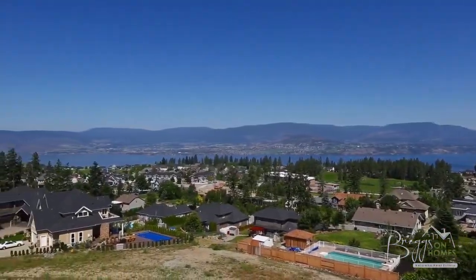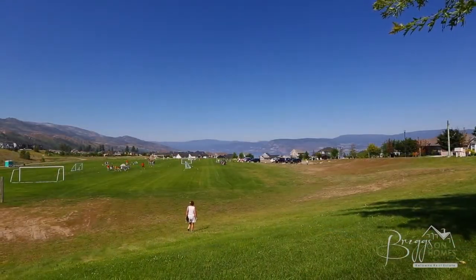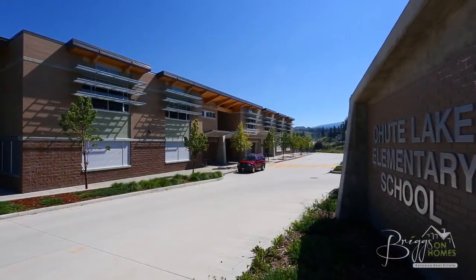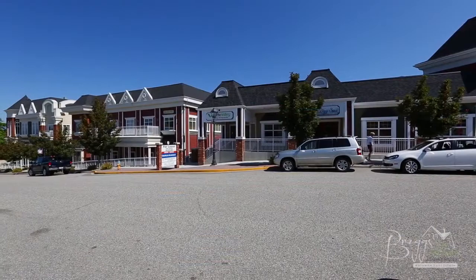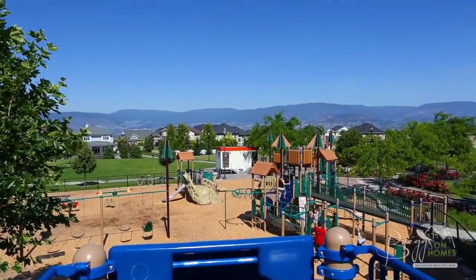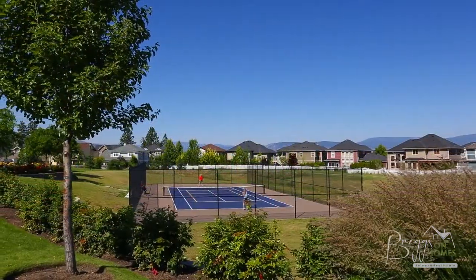Welcome to the Upper Mission neighborhood of Kettle Valley, situated high on the south slopes of Kelowna, British Columbia. The community of Kettle Valley has so much to offer besides its stunning views and mountain surroundings. Located at the entrance to Kettle Valley is an elementary school, as well there are shops and parks including a new children's playground featuring a water park, as well as tennis courts and soccer fields. All of this is located just a short drive from downtown Kelowna.